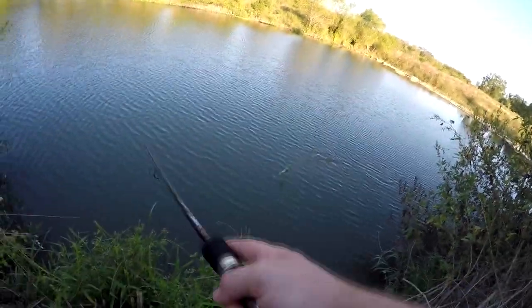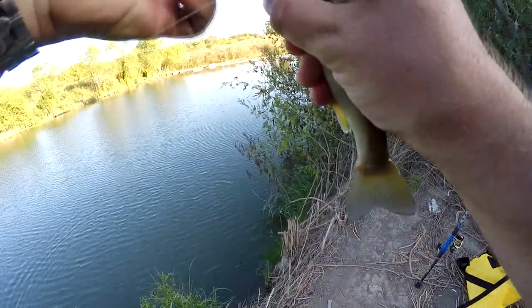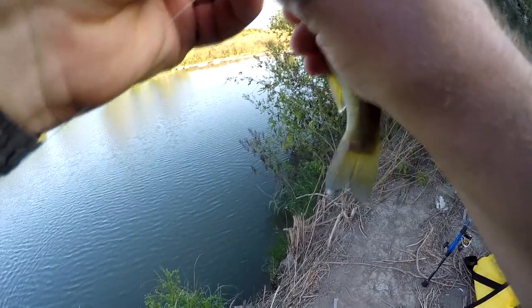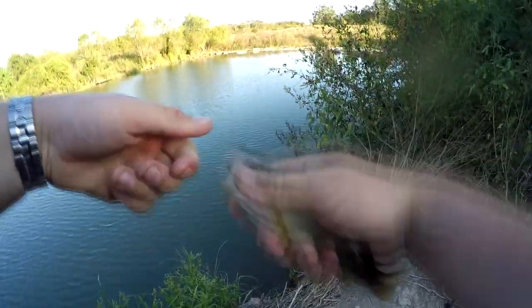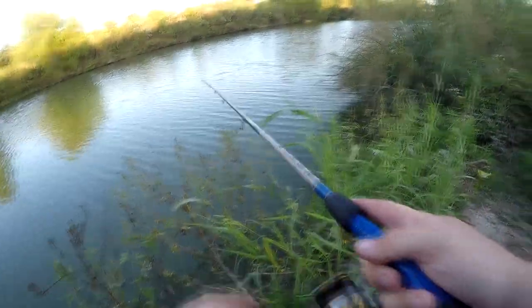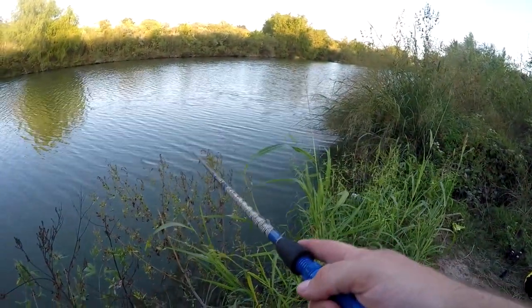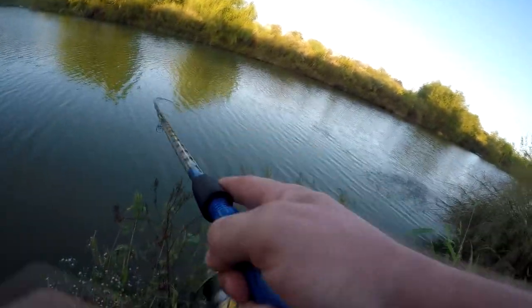There actually is a fish — it was snagged and then he popped it when it came off the snag. Here we go, another little fish.